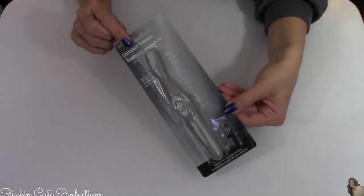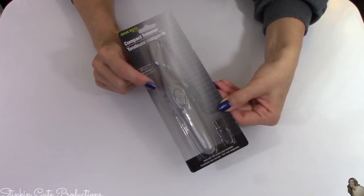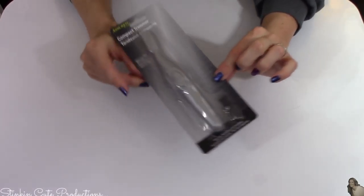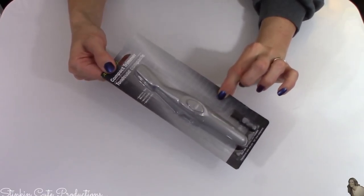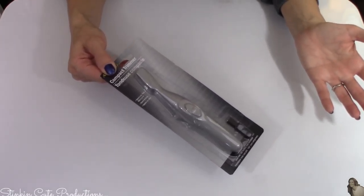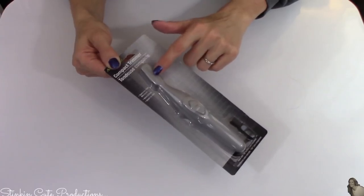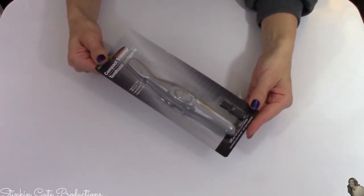Again, another new item — this compact trimmer. It's battery-operated, takes one AA battery, and comes with a cleaning brush. For a dollar, this is an amazing buy. You can buy these at Walmart for anywhere from $7 to $10. I tried it out and it works really well, so for a dollar, what a fantastic find.